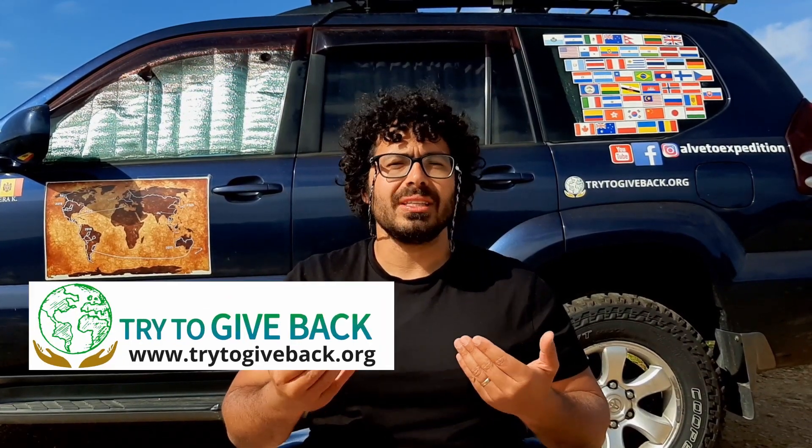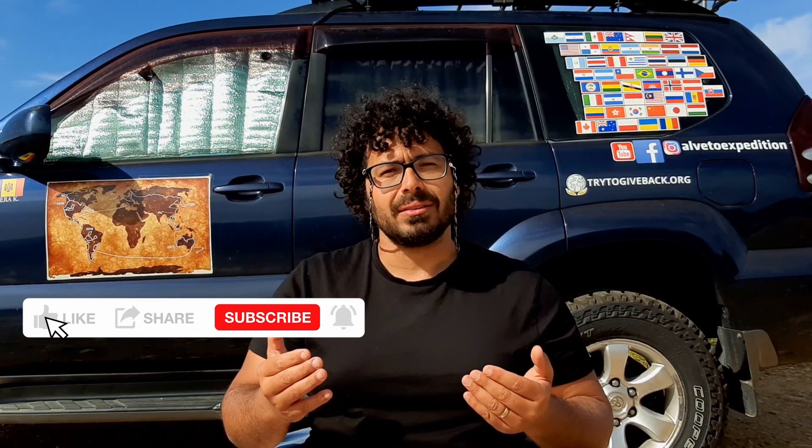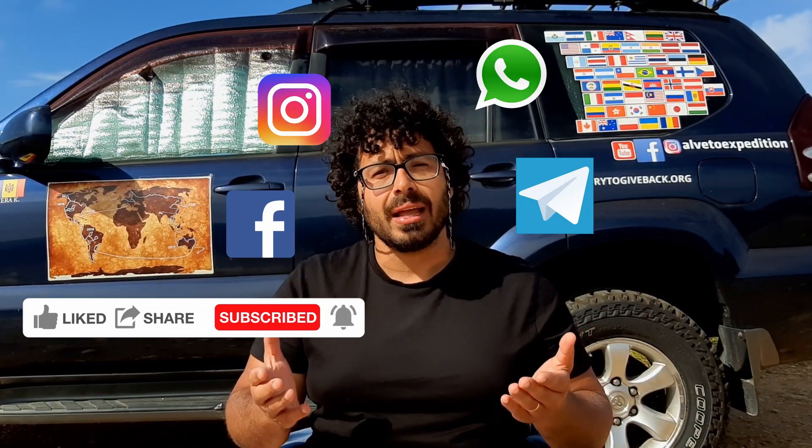We are also environmentalists and have recently started our own charity organization called Try to Give Back. We are using the revenue generated by our YouTube videos to fund our charitable actions. So please, if you haven't done so yet, smash the like button, subscribe to our channel, and share our videos with your friends on Facebook, Instagram, or WhatsApp. It doesn't cost you a thing, but it means a lot to us. Thank you for your support. If you'd like to find out more about our charity, there is a quick two-minute video here.